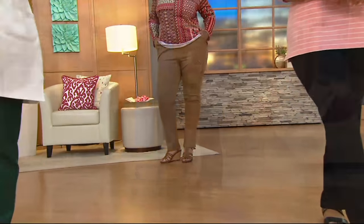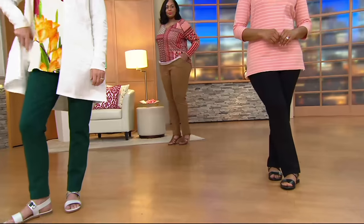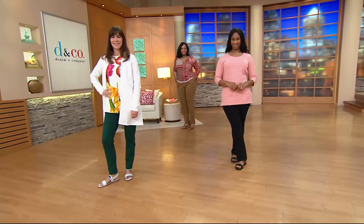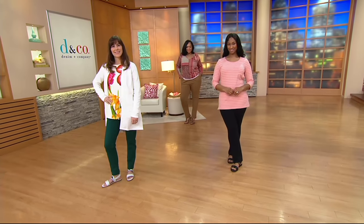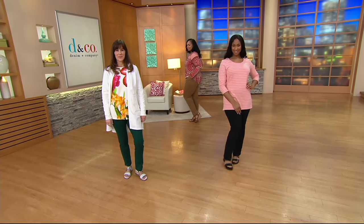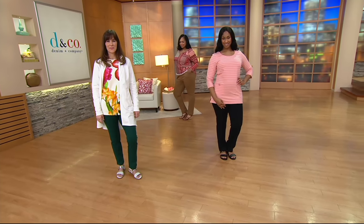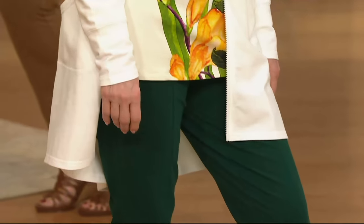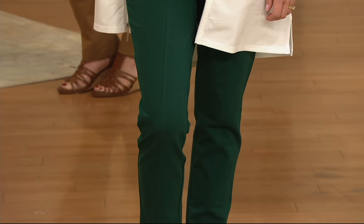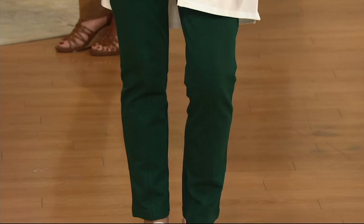We also have these in both regular and petites. Petites are at a 28-inch inseam; regulars are at a 31-inch inseam. This is 95% cotton, 5% spandex. And I didn't even mention that it has pockets — great pockets on the sides and a nice elastic waistband.